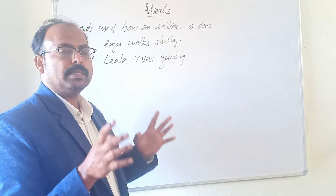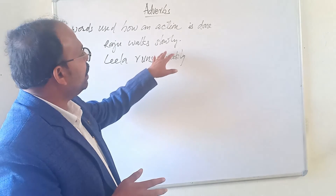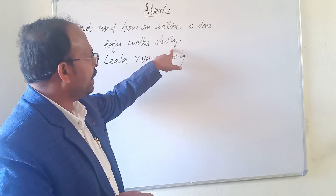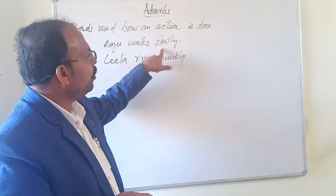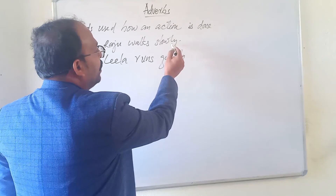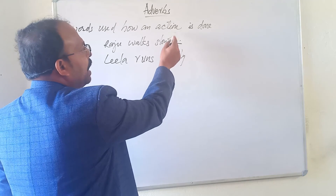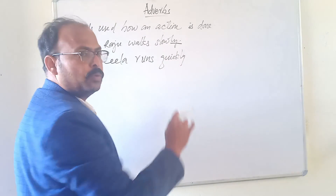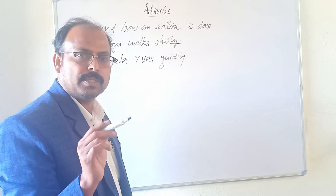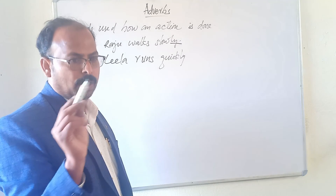So words like slowly, quickly, fastly, tastily — all these words are known as adverbs. An adverb is a word that describes a verb, or shows how an action is done. When we add -LY to an adjective, it becomes an adverb. 'Slow' is an adjective, and when we add -LY to 'slow,' it becomes 'slowly,' which is an adverb.